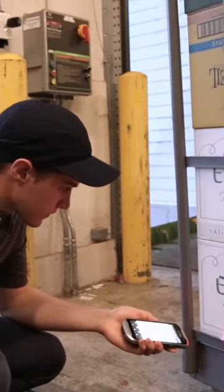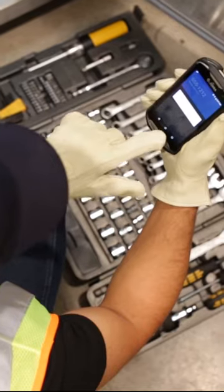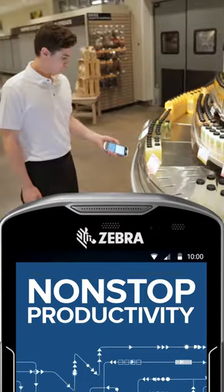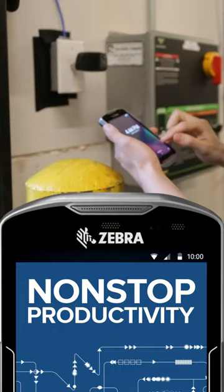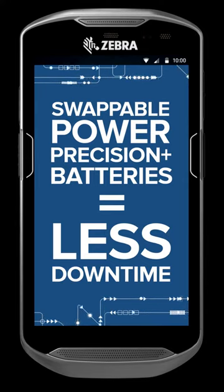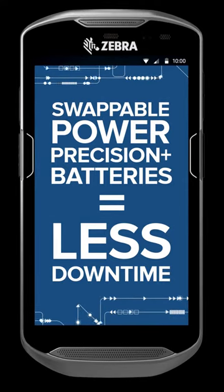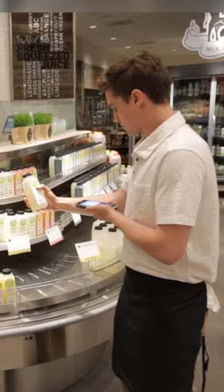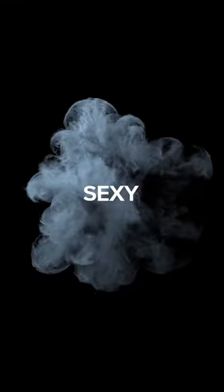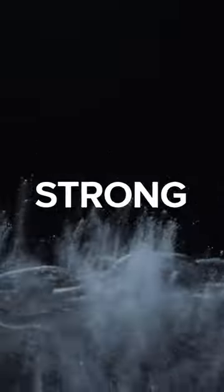It works with wet hands or gloved hands. Even the batteries make your enterprise more powerful, because when the cells stop working, productivity doesn't — easy swappability practically eliminates downtime. The TC-5 series gives you important business connections like enterprise Wi-Fi and 4G LTE.